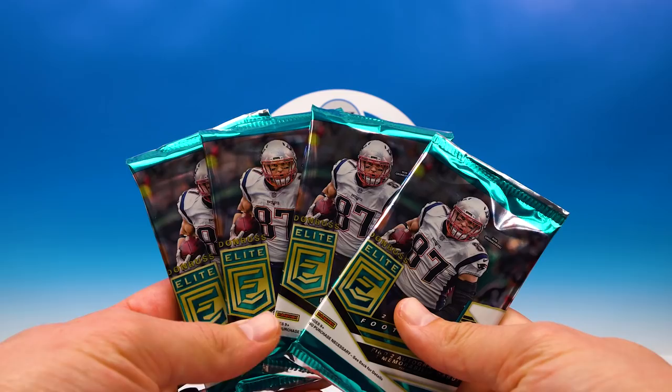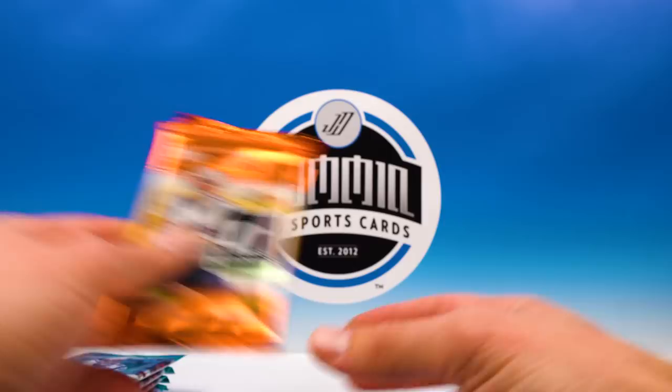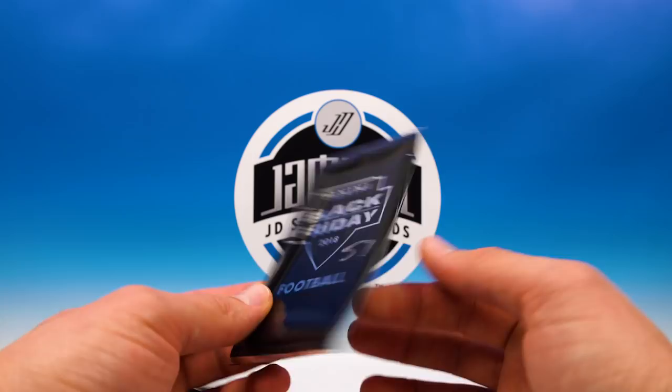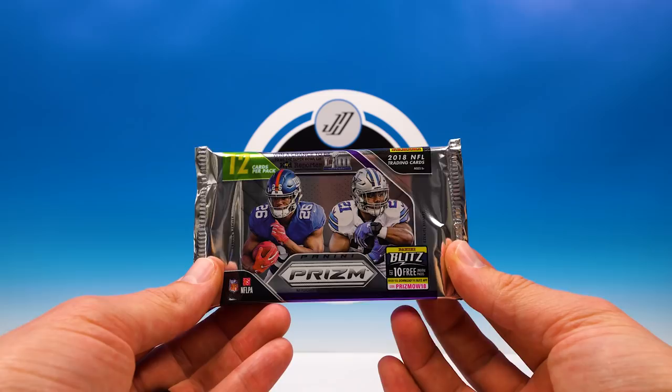Awesome — four packs of 2018 Elite. I love Elite, so happy about that. Sure we'll get a couple nice cards out of there. Two packs of 2018 Donruss — not bad. And check it out, we got Black Friday 2018 — sweet! It doesn't feel like a thick pack, that's a thin one, so we'll see if we can pull an auto from that. And then a pack of Prism.